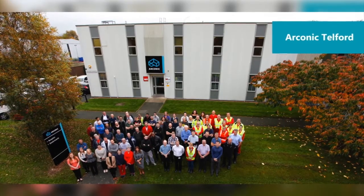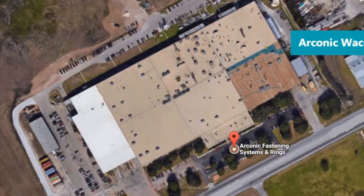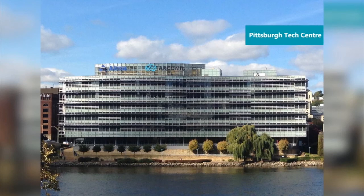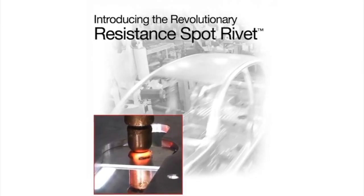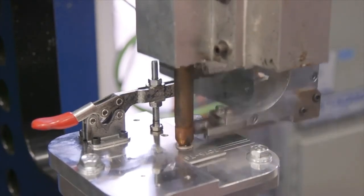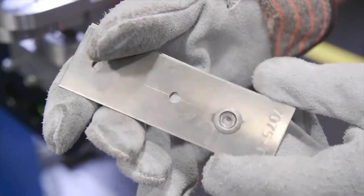Talking about the resources we have as a company: not only do we have design, technology, and capability at this location, we have that supported by our design authority in Waco, Texas, who have a team of engineers there. As part of the Arconic group, we also have a technology centre based in Pittsburgh, which is a specialist joining technology centre. An example of that is through our collaborative work with the joining technology centre in Pittsburgh, we've developed a fastener called the RSR — Resistant Spot Riveting. Whilst it isn't specifically designed to join non-metallics, it can be used to join non-metallics using spot welding technology, allowing aluminium, steels, and composite materials all to be joined.